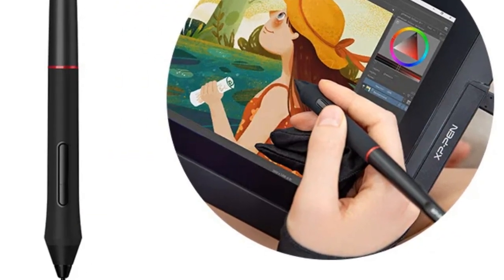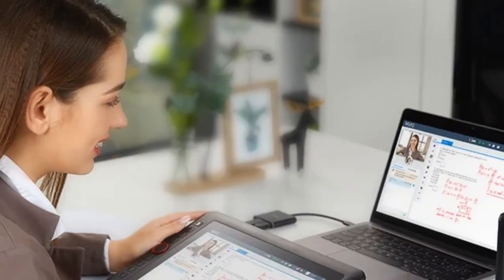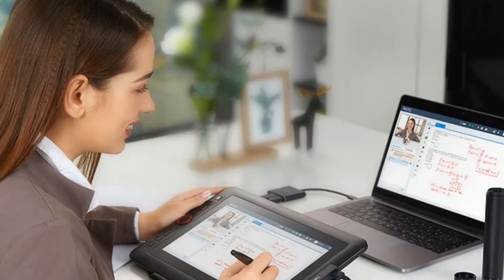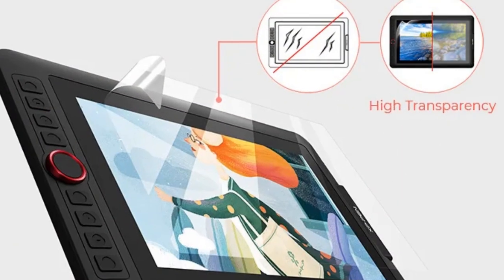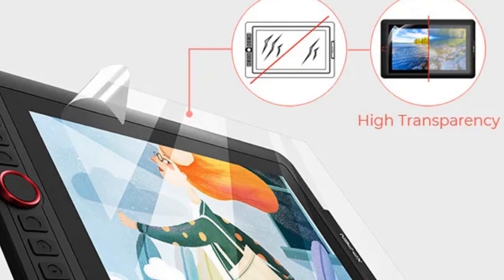Ideal for both kids and adults, the Artist 12 Pro enhances smart education with its intuitive interface. With a competitive price, XP-Pen delivers a powerful and affordable tool for aspiring artists, making digital art creation an accessible and enjoyable experience for all.